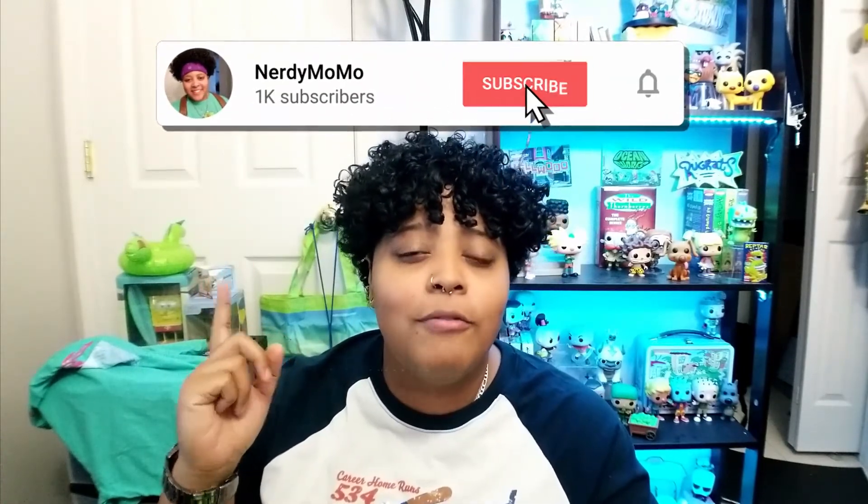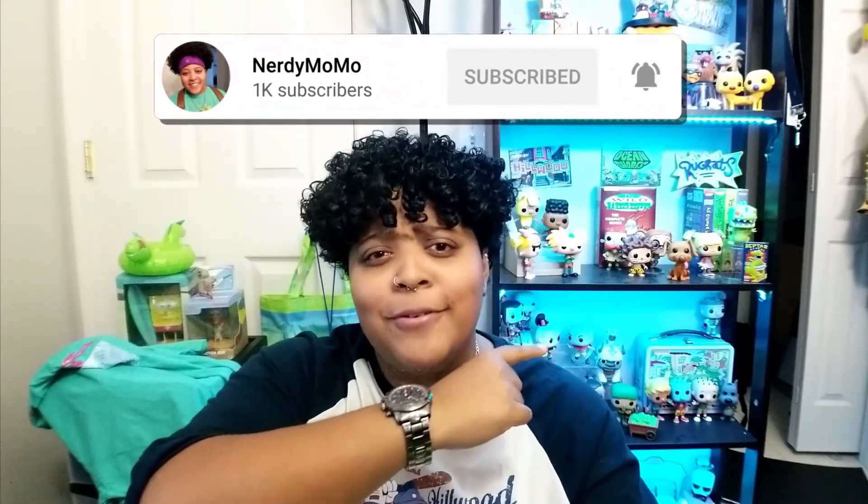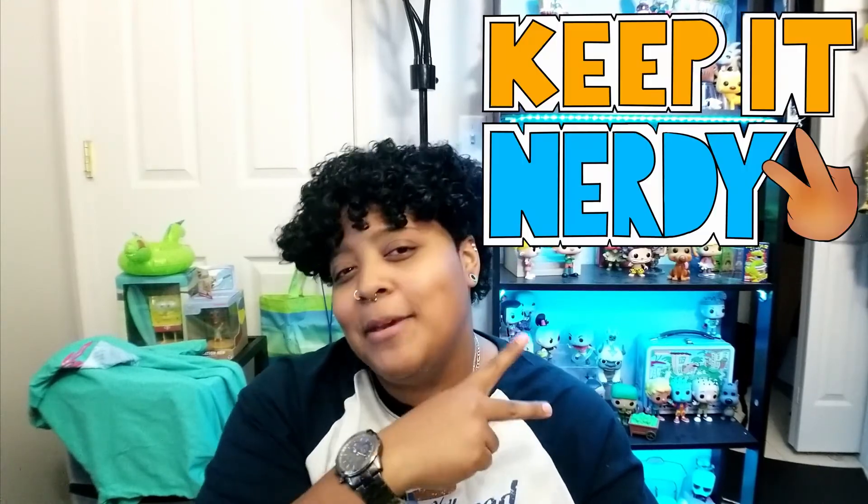If you're new to my channel, make sure you hit that subscribe button so you can stay in the know of all the nerdy. Hit that bell notification and be sure to share this video and my channel with anybody that you think may enjoy it. As always, remember — keep it nerdy.